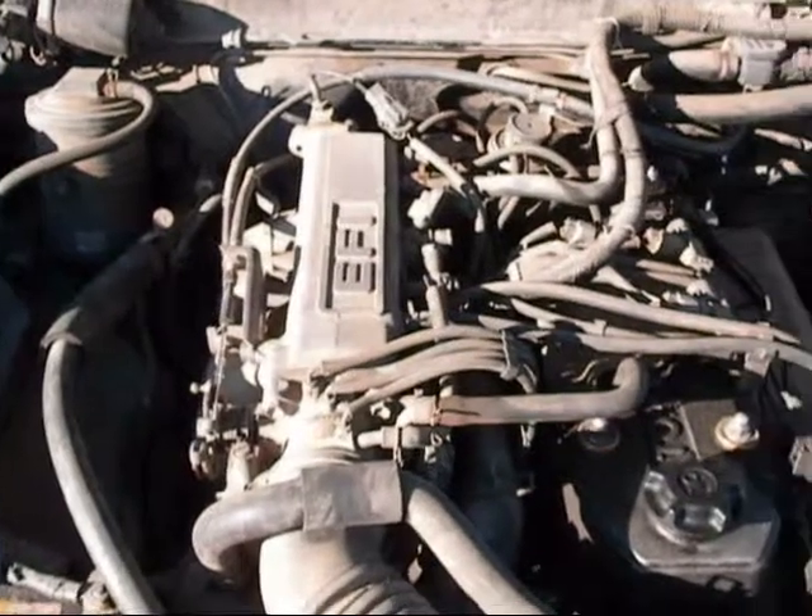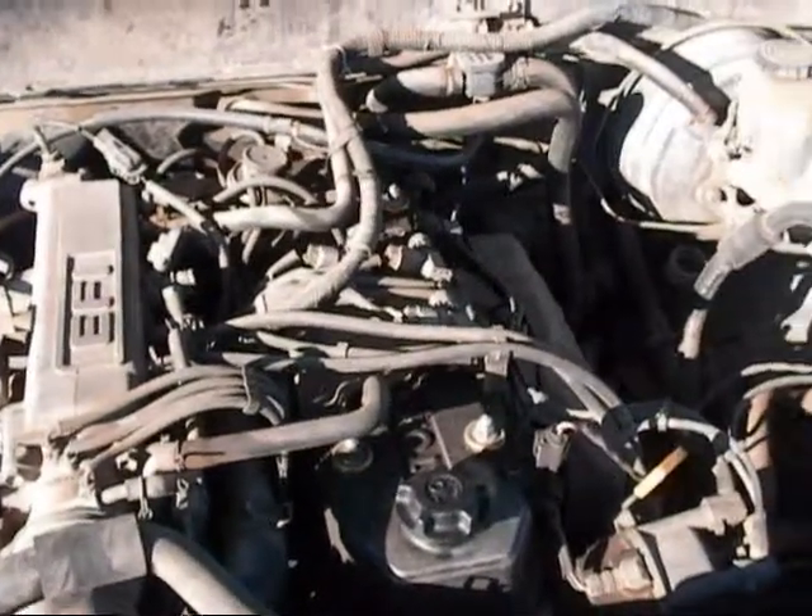The motor still sits complete in the vehicle and has over 222,000 miles on it.